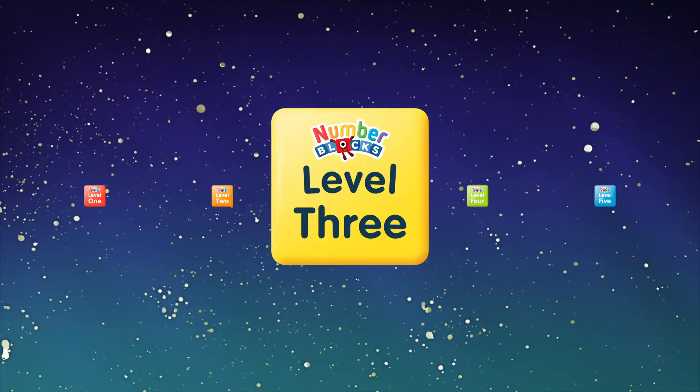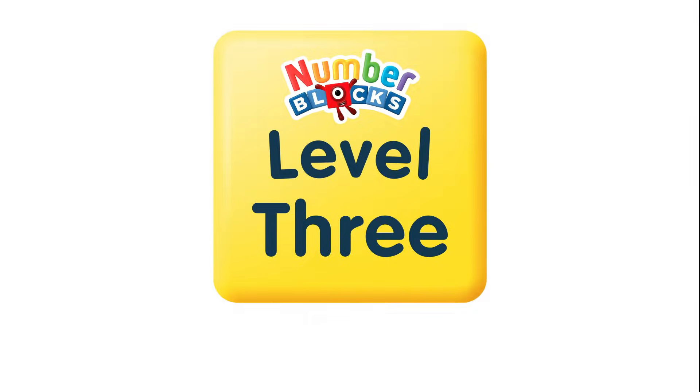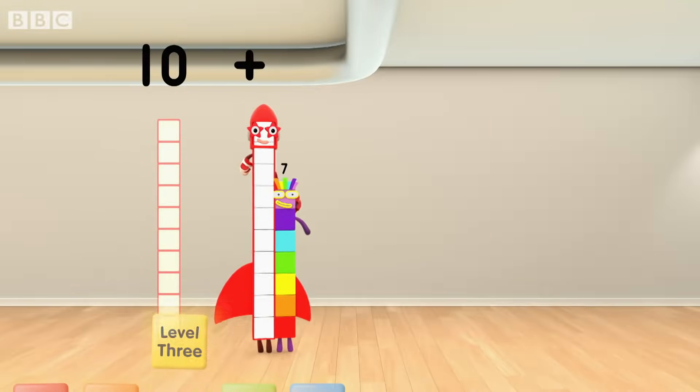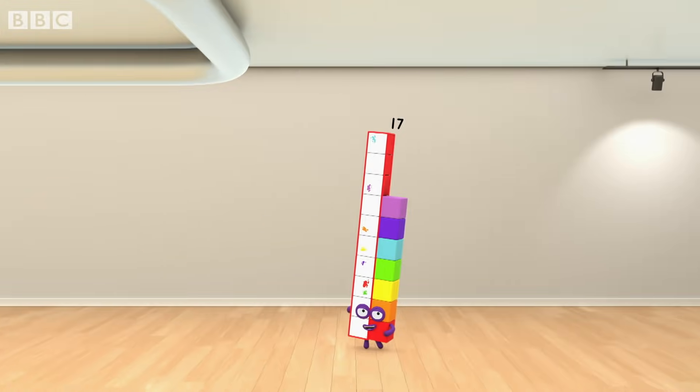Five, four, three, two, one. Time for some number fun. You can count on us with a number box. Ten plus seven equals seventeen. Oh, now there's a surprise.